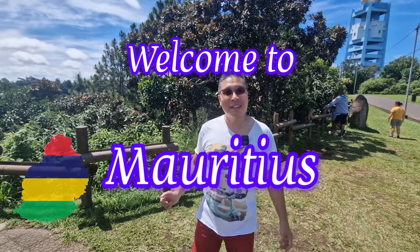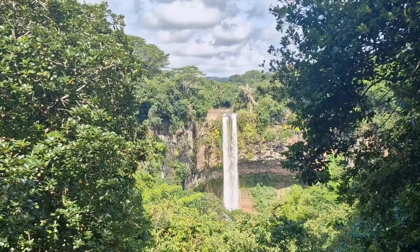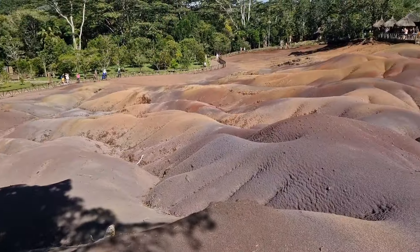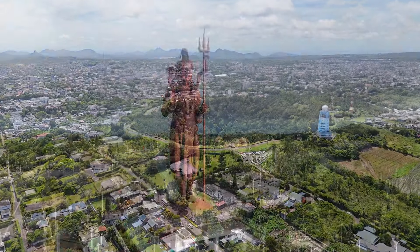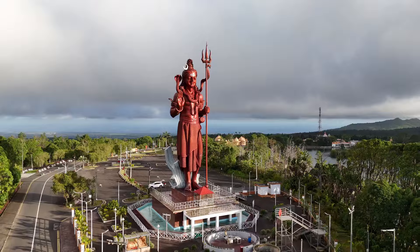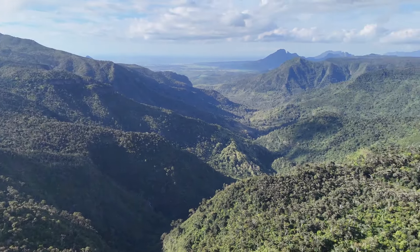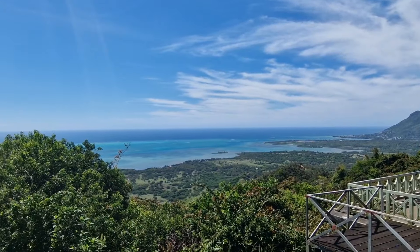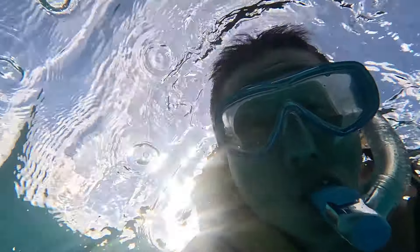Welcome to Mauritius. In this video, I will take you on an unforgettable journey through some of the best natural attractions of Mauritius. From the mesmerizing seven-colored earth, to the mystical two-observed crater, and the majestic Lord Shiver statue of Guam-Bassan, get ready for a fascinating tour of some of the most iconic sights this paradise island has to offer. Join me as we dive into the wonders of Mauritius.